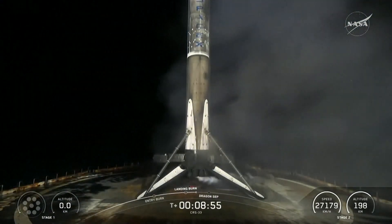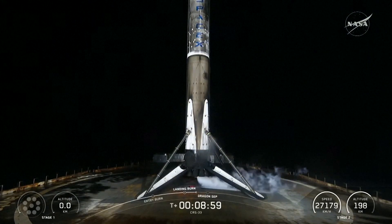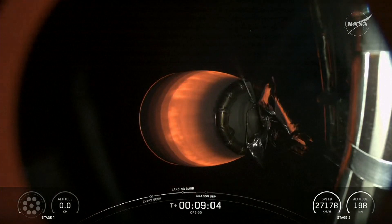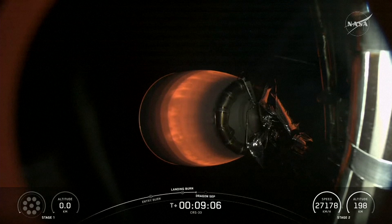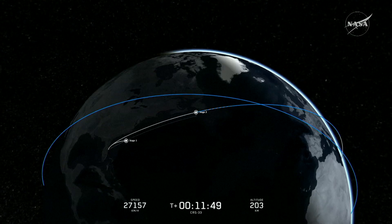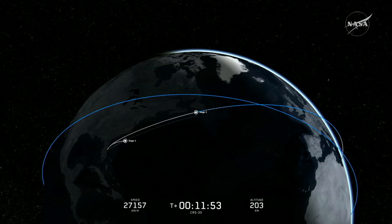And there you saw and heard the call out for the successful landing of our Falcon 9 booster. Again, this was the seventh launch and landing for this first stage. We also heard the call out for CECO 1, as well as confirmation of good orbit. And we have confirmed separation of the Dragon capsule from the Falcon 9 second stage.